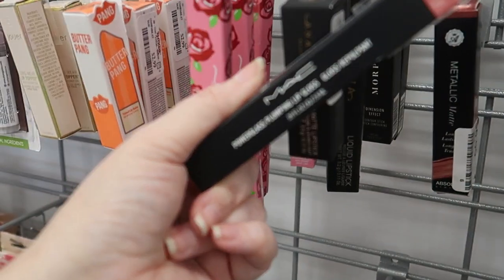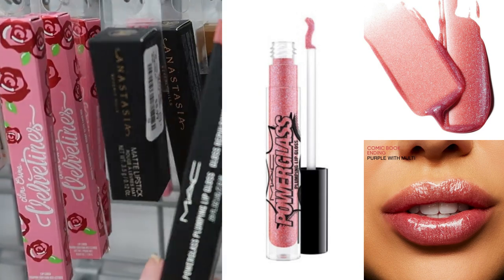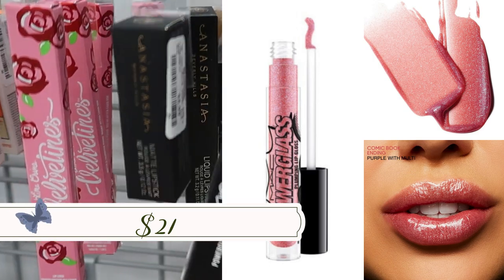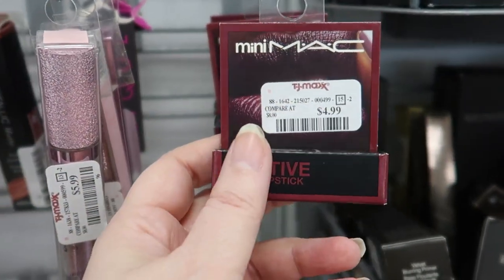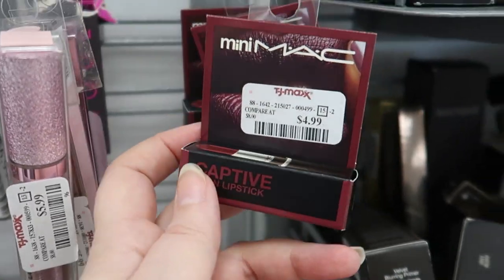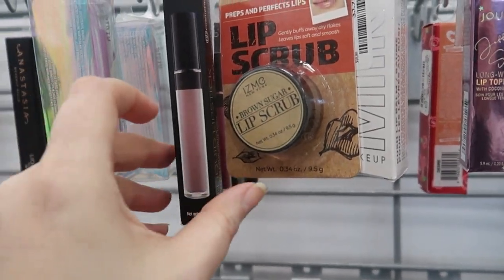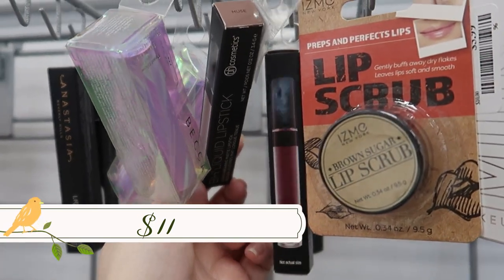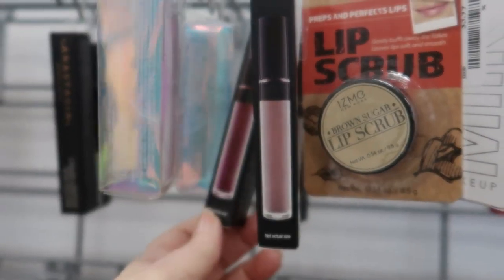This seems to be new — the MAC Power Glass Plumping Lip Gloss in 'Comic Book Ending,' a rosy shade, going for $8.99. We also have MAC minis that retail for about $12, going for $4.99 in the shade 'Captive,' which looks like a deep berry. Over here are BH liquid lipsticks for $2.99.